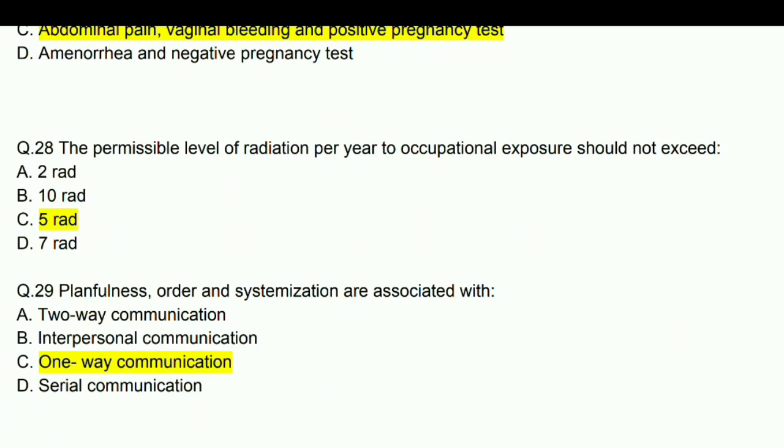The permissible level of radiation per year for occupational exposure should not exceed 5 rem.